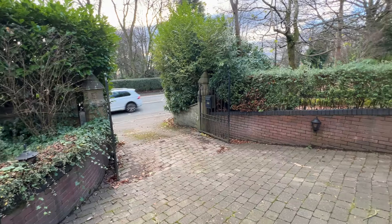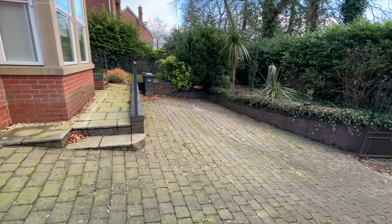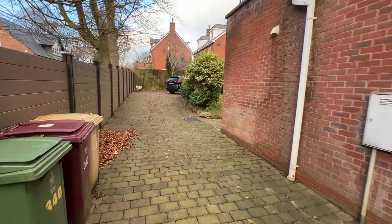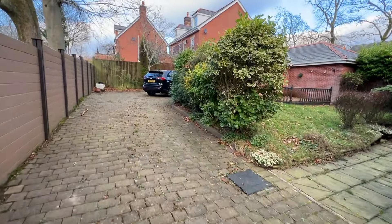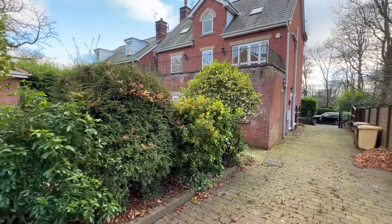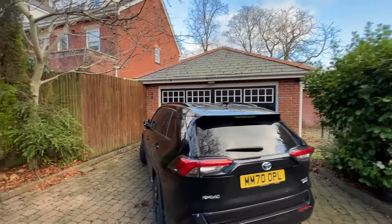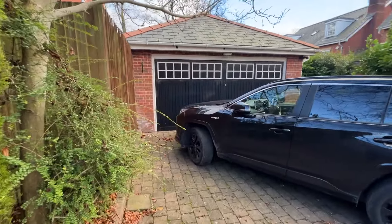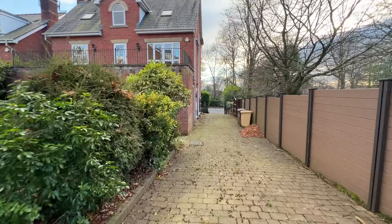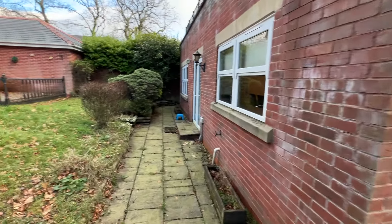Security gates give access to a cobbled driveway with lots of off-road parking. There's no chain involved with this house, so vacant possession. You can see the house properly from the rear. Double detached garage. This part of Bolton is highly sought after — a very leafy location.